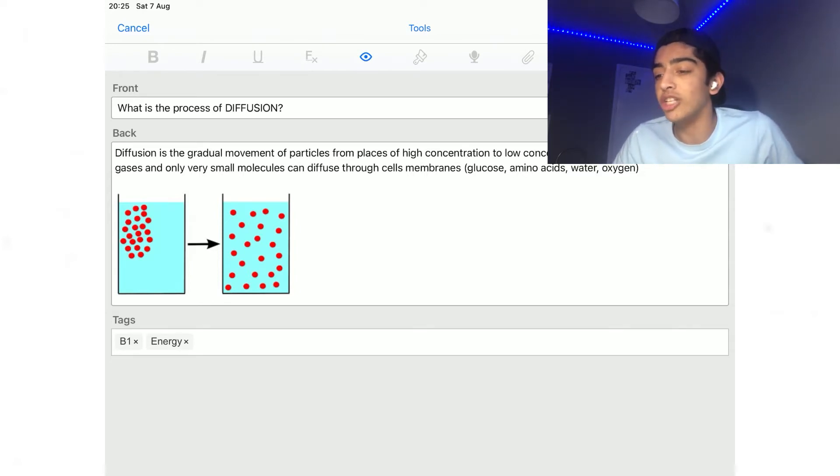So diffusion is the gradual movement of particles — and so on. Anki also has this amazing feature where you can add diagrams, pictures, and photos to help with your revision, which would be much harder to do with handwritten flashcards.